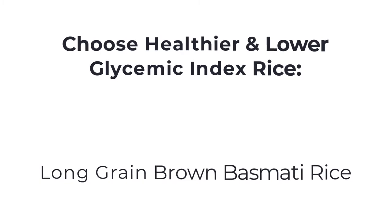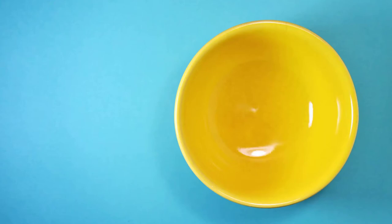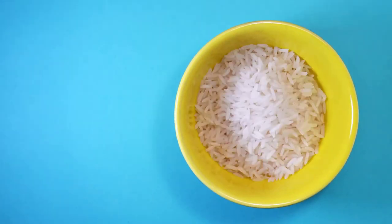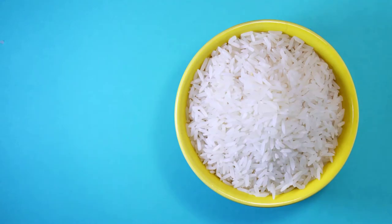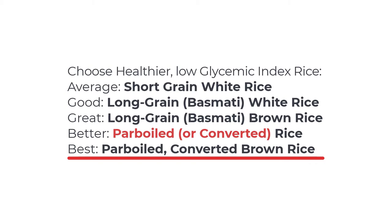Something that's even better than brown rice is parboiled rice or converted rice. Both of these rices absorb less water and that means that they take longer to digest — that's how blood sugars are well controlled. Choosing a parboiled rice or converted rice can improve your chances of controlling your blood sugar levels and reduce your risk of diabetes.